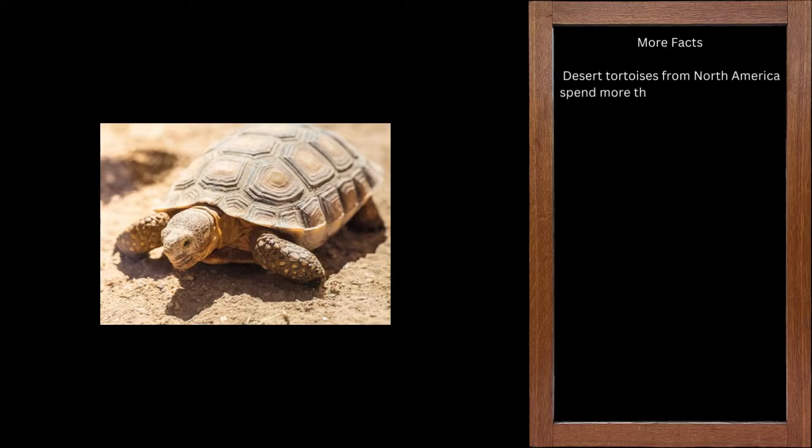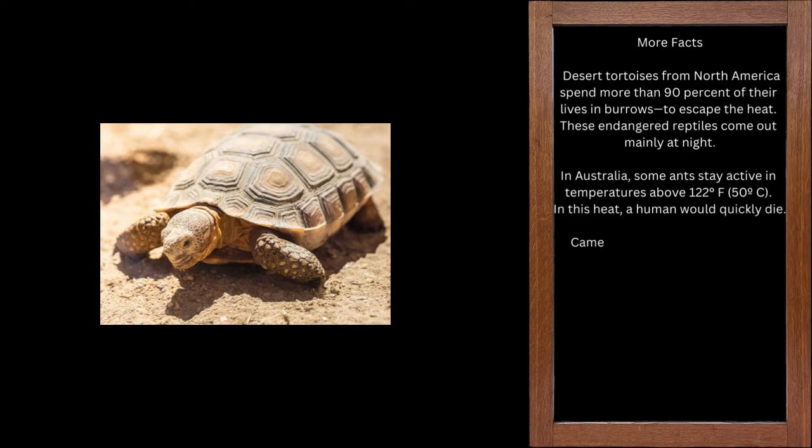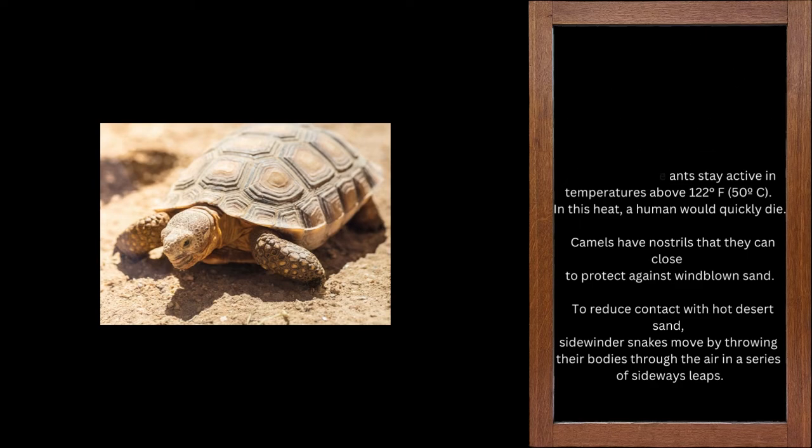Desert tortoises from North America spend more than 90% of their lives in burrows to escape the heat. These endangered reptiles come out mainly at night. In Australia, some ants stay active in temperatures above 122 degrees Fahrenheit — 50 degrees Celsius — heat in which a human would quickly die. Camels have nostrils that they can close to protect against wind-blown sand. To reduce contact with hot desert sand, sidewinder snakes move by throwing their bodies through the air in a series of sideways leaps.